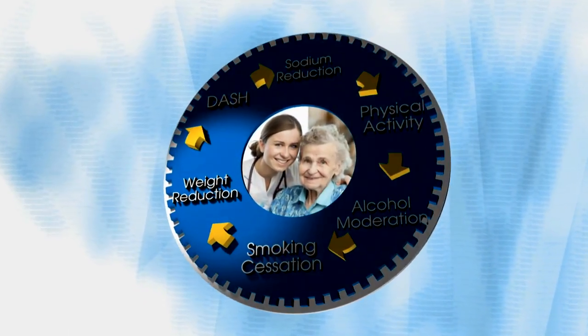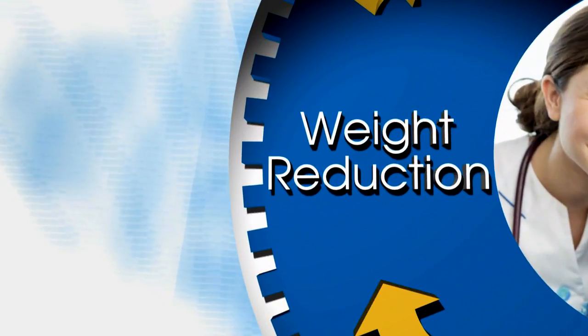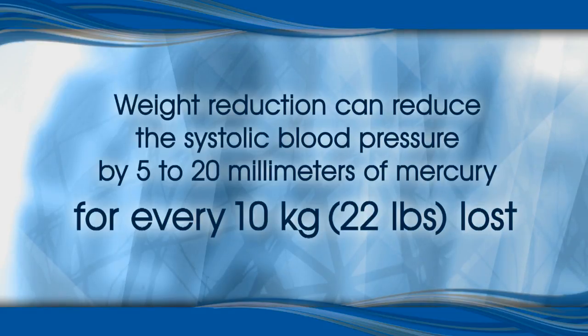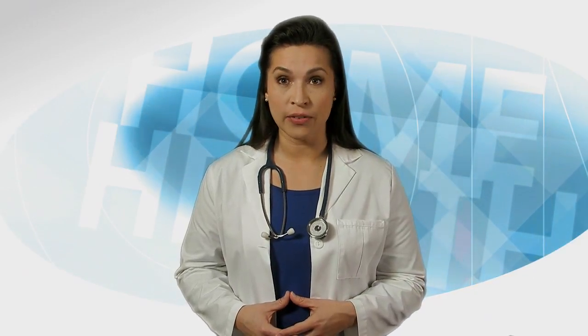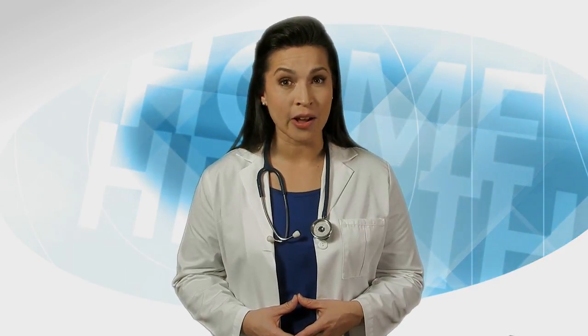Weight Reduction. For many of your patients, the first step in maintaining a healthy weight may likely be weight reduction. Weight reduction can reduce systolic blood pressure by 5 to 20 millimeters of mercury for every 10 kilograms lost, which is about 22 pounds. This modification can provide a significant improvement, but it will take time to lose over 20 pounds. It is important to implement additional lifestyle modifications in conjunction with this effort to allow time for the weight loss to happen.